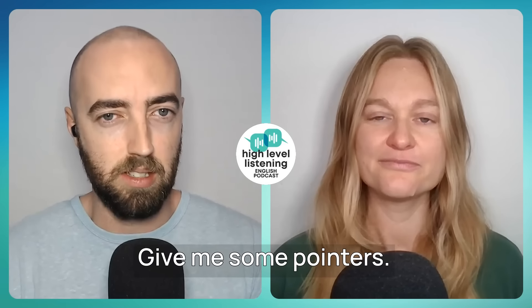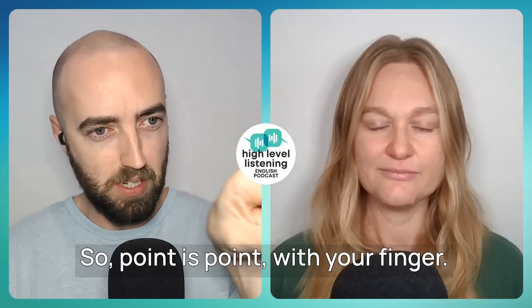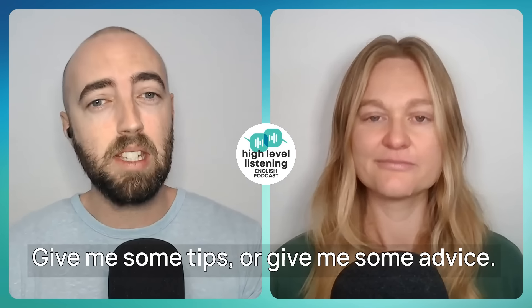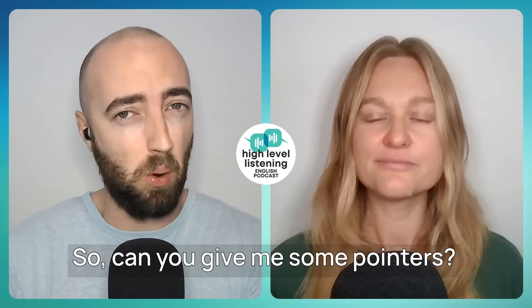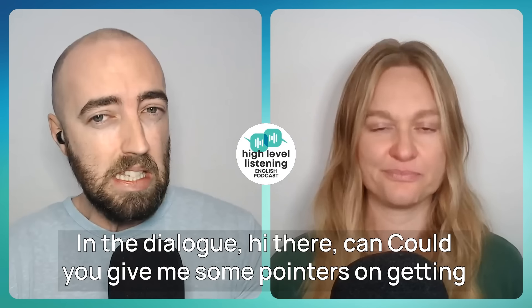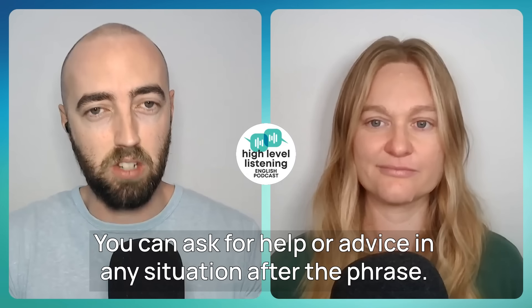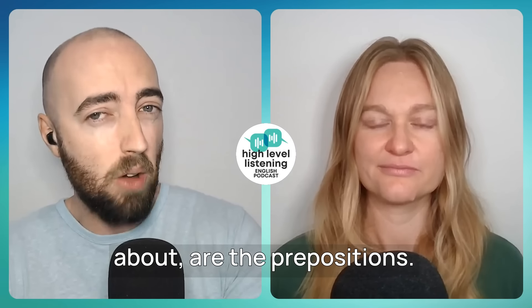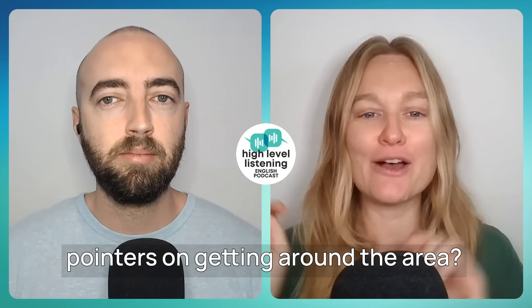Vocabulary phrase number one: "Give me some pointers." Can you give me some pointers? So "point" is pointing with your finger, but can also mean give me some help, give me some tips, or give me some advice. Often it's used with "can you" — it's a little bit more casual. In the dialogue: "Could you give me some pointers on getting around the area near the ferry terminal?" You can ask for help or advice in any situation after this phrase, with different prepositions like "on" or "about."